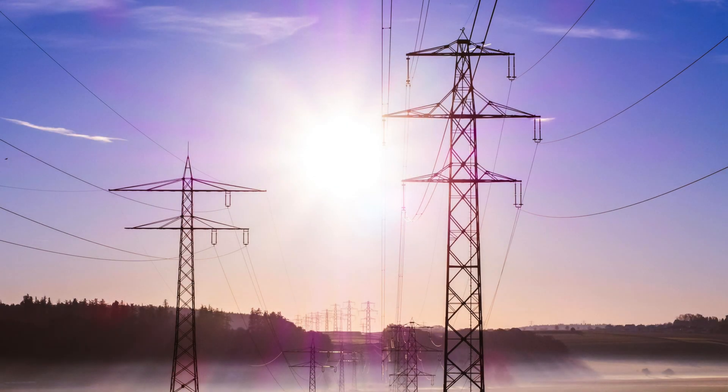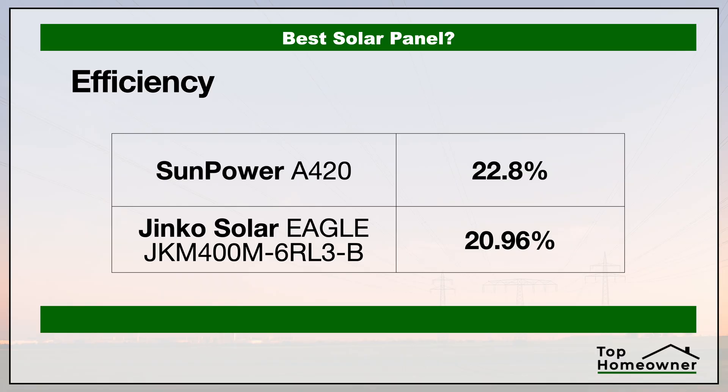First, let's take a look at the efficiency of each of these panels. The efficiency rating tells you how efficient the panels are at converting sunlight into electricity to power your home. The higher the number, the more efficient the panel at converting sunlight into energy given the same sun exposure. A higher efficiency rating also means fewer panels needed to supply your energy needs. In this category, SunPower is the winner.